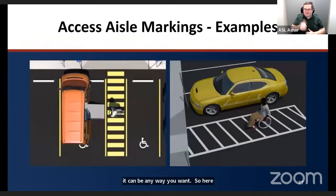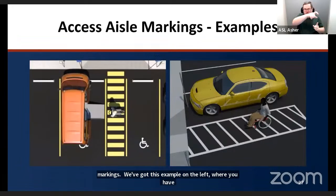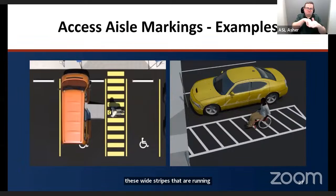Here are two examples of acceptable access aisle markings: on the left, wide stripes running perpendicular to the direction of the access aisle; on the right, thinner stripes that are angled. Both are acceptable as they discourage parking inside those access aisles.